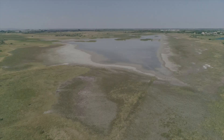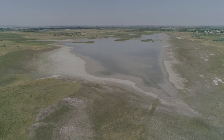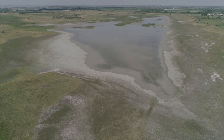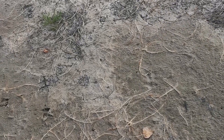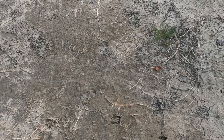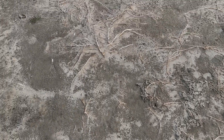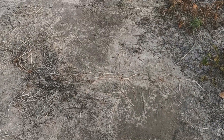Was habt ihr denn da schon Spannendes herausfinden können? Man sieht ganz schön, dass wenn die Lacke im Sommer langsam austrocknet, die Leitfähigkeit, also der Salzgehalt im Wasser, immer stärker wird – es wird richtig salzig drinnen. Und man sieht dann auch, dass es noch ein paar wenige Lacken gibt, wo der Salztransport vom Boden rauf noch gut funktioniert. Also wenn die Lacke trocken ist, hat man dort eine schöne Salzkruste. Bei vielen anderen Lacken ist das leider nicht mehr der Fall – da sieht man keine schönen Salzausblühungen mehr.